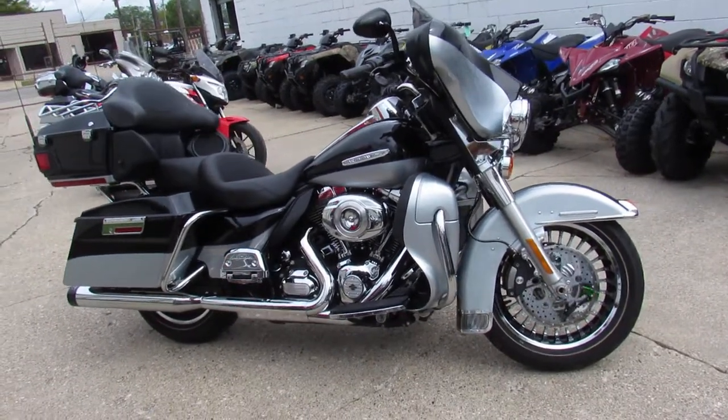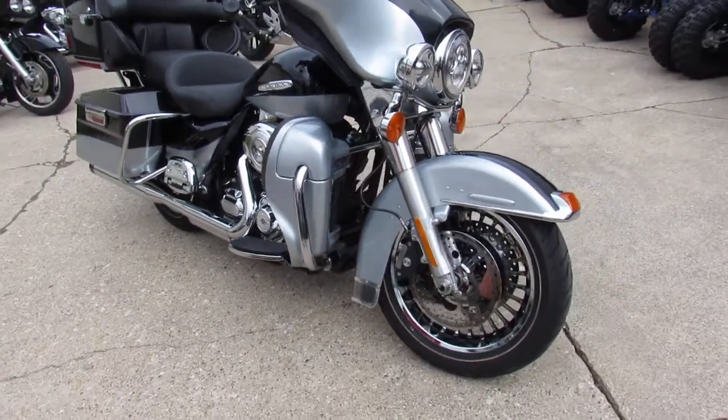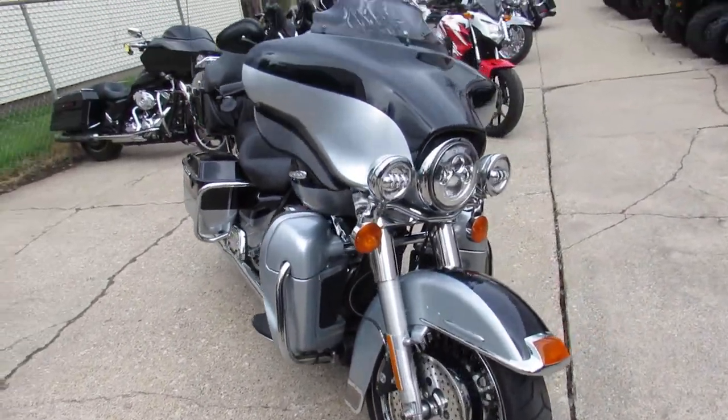Hey guys, it's ApprovalPowerSports.com here doing some videos on the used Harley Davidsons. Bringing them in by the truckload this time of year.